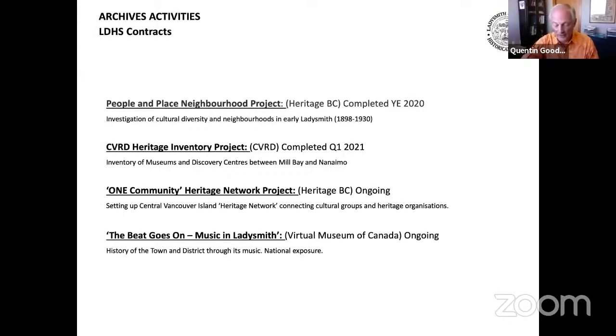Over the past year, LDHS volunteers have worked on a number of contracts, all to do with preservation and promotion of heritage. Of the four contracts noted, the top two — the People in Place Neighborhood Project and the Heritage Inventory Project — have both been completed. The One Community Heritage Network Project is a contract between the Society and Heritage BC, aiming to set up a network connecting cultural groups and heritage organizations within East Central Vancouver Island, basically the Mill Bay to Parksville area, with four workshops held so far. The Beat Goes On is an exciting project with the Virtual Museum of Canada, which tells the history of Ladysmith and District through its music, with the final product scheduled for launch in July 2022.